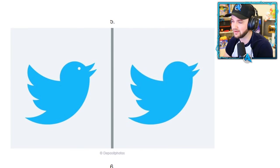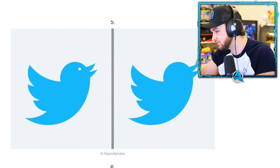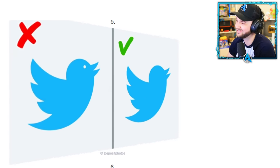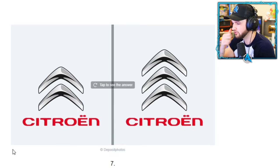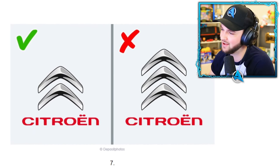Twitter. I spend so much time on Twitter — I'm a little bit addicted. I don't think there's an eye, it's obviously a bird. A bird tweets — that's the whole point of the logo. It's definitely the right side. Yeah! Here we go.